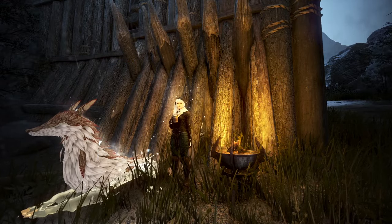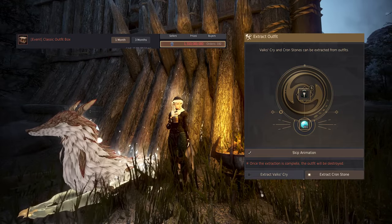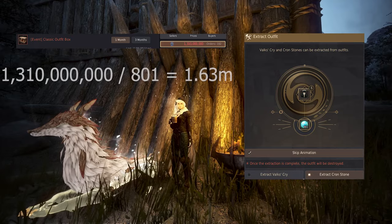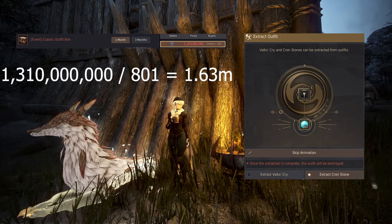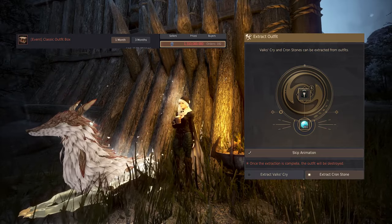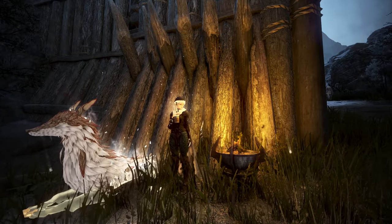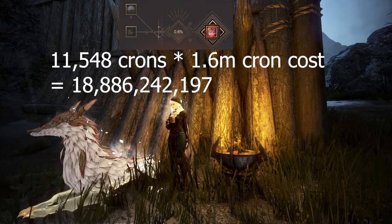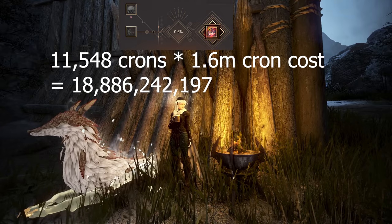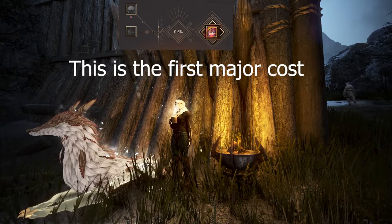To find the cost of using crons to enhance debos, we'll first import all the base prices of crons into Excel and multiply it by how much crons it takes to enhance debos. Each cron is worth about 1.635 million silver if you buy outfits from the central market at max price and extract them into crons. It takes 11,548 crons to enhance a Deboreca accessory. So in total, the base cost of crons to enhance is about 18.89 billion silver per tap. This is the first major cost.